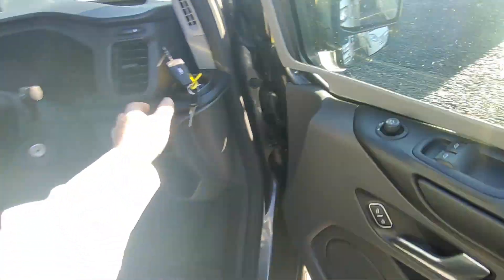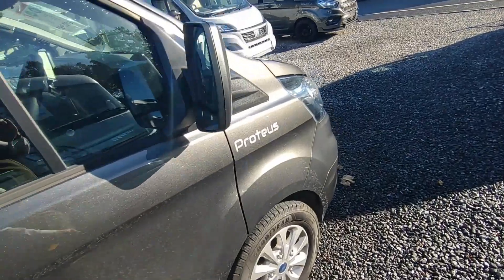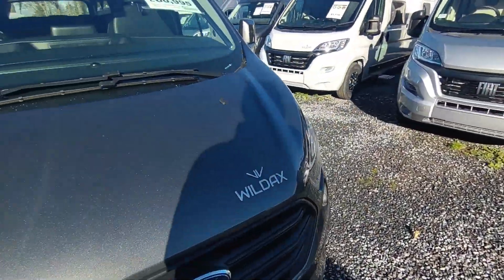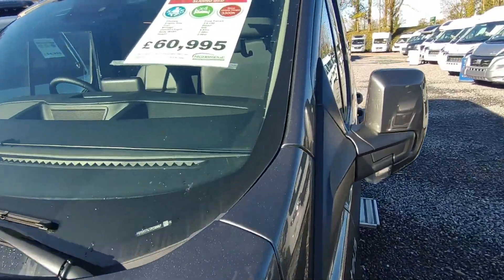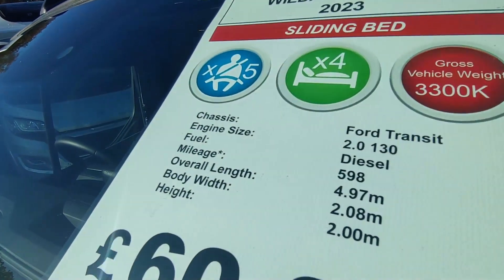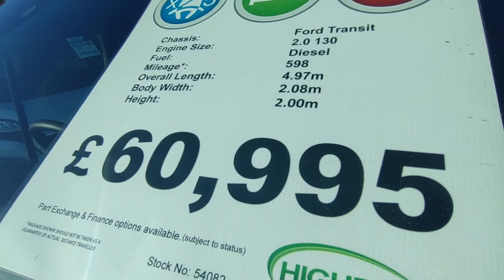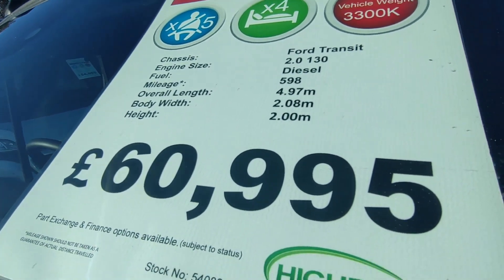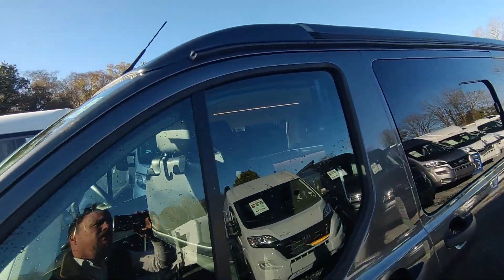You've got two swivel cab seats as well, which you don't see in so many other campers. It makes use of the extra bit of space you get in a Transit, because the Transit is just very slightly bigger than a VW — 4.97m versus 4.9m long, 2.08m versus 1.9m wide, and two metres tall so you'll squeak under height barriers.